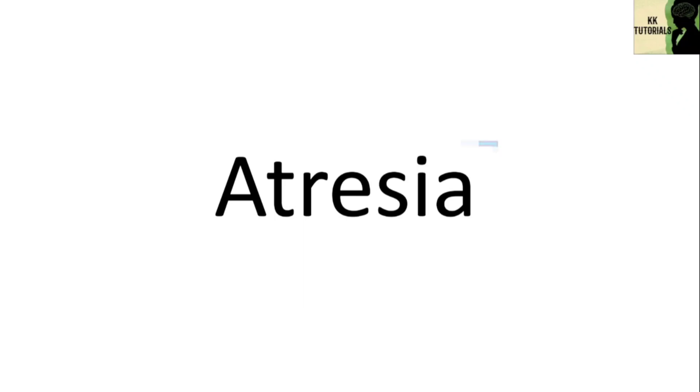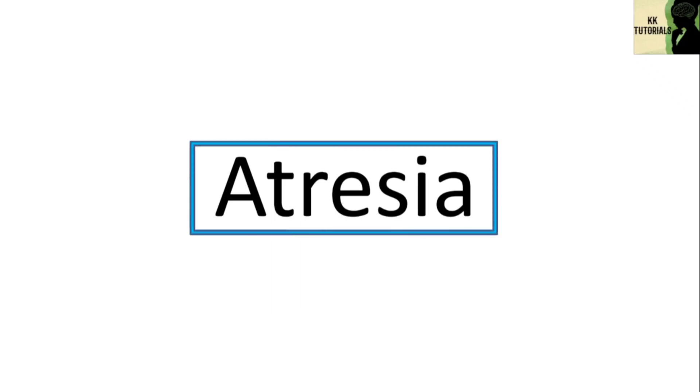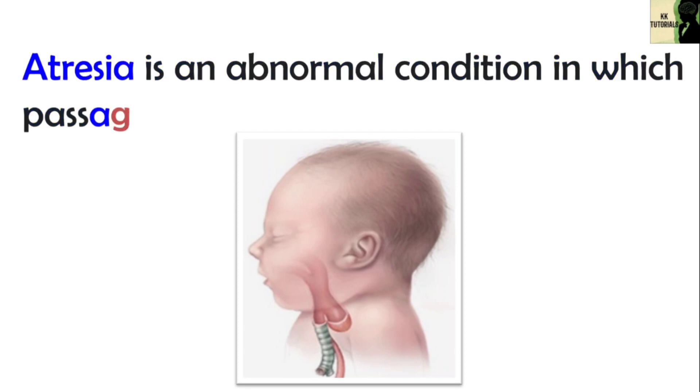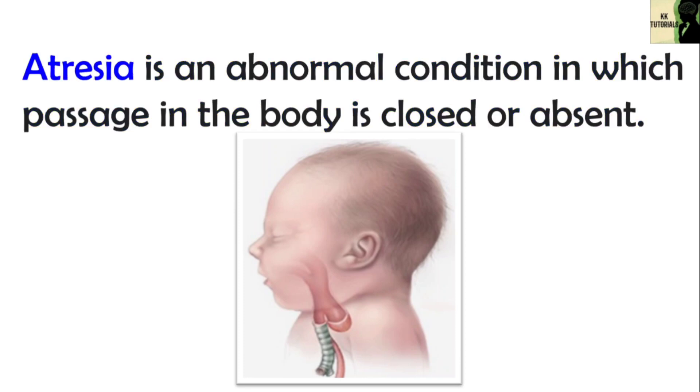In this video, we are going to talk about Atresia. Atresia is an abnormal condition in which an orifice or a passage in the body is closed or absent. There are several types of atresia.